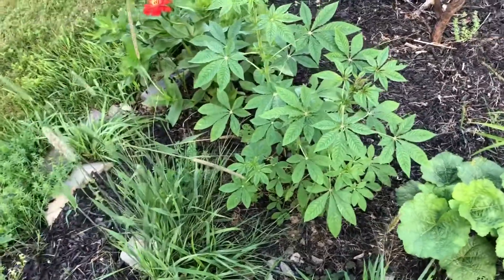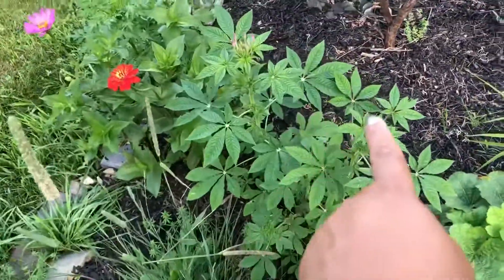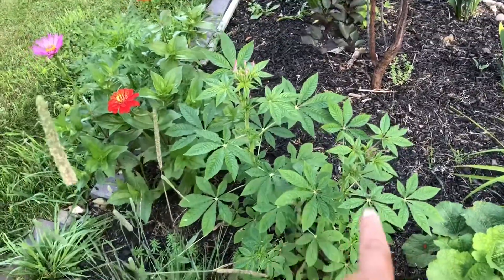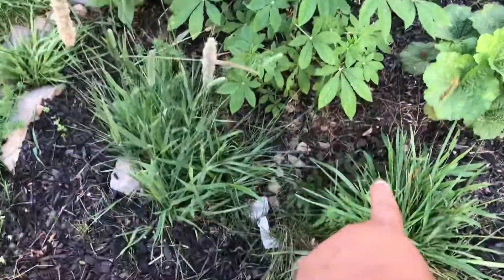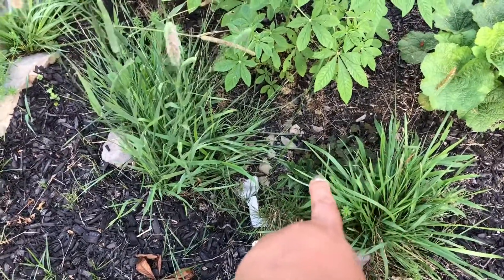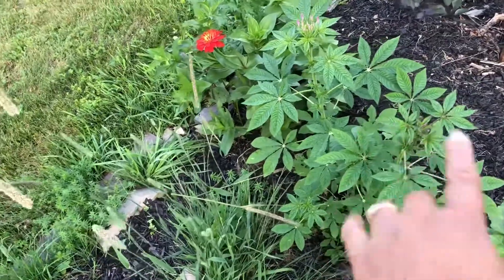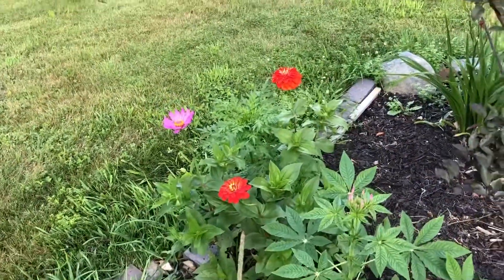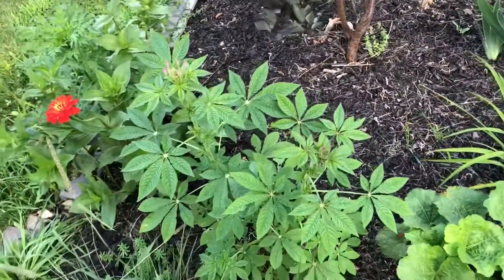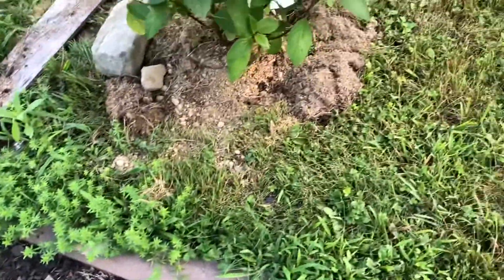Maybe next year they will bloom. Here, some cleome — I had given a lot of compost for the peony to grow, so because of that the cleome looks beautiful. And some zinnia, and then that is hollyhock.